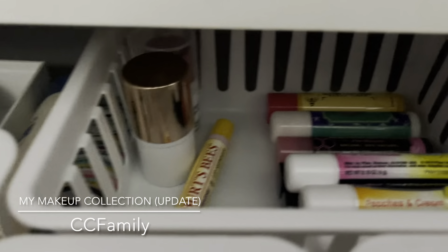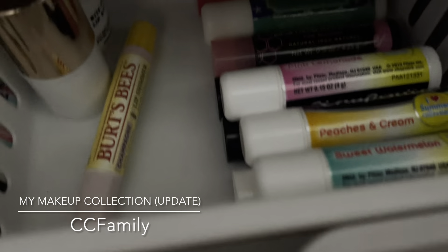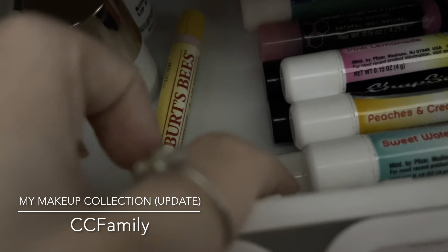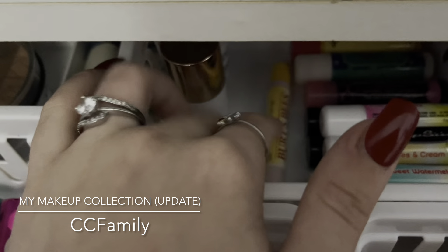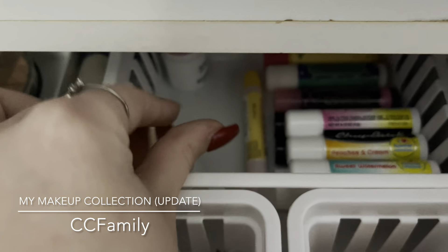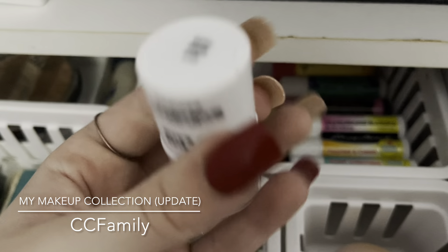In the back I have all my chapsticks — ones from Burt's Bees, a blue one from Simply Pleasures, tons of the Chapstick brand, more Burt's Bees, Dionis goat milk lip balms, and one from Nivea. I also have the Burt's Bees Lip Shimmer in Champagne, one from Marisa's in raspberry scent, and the ELF Bite Size Lip Balm in Berry.